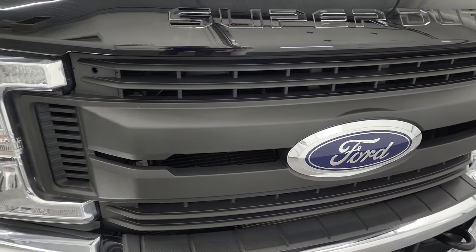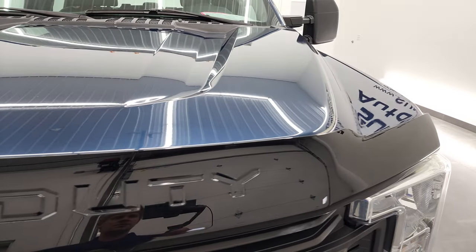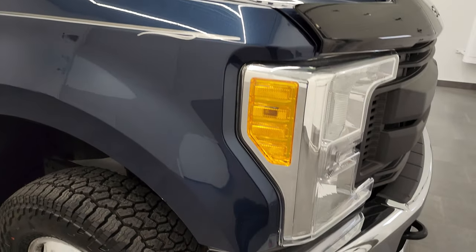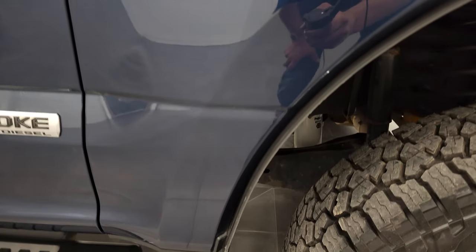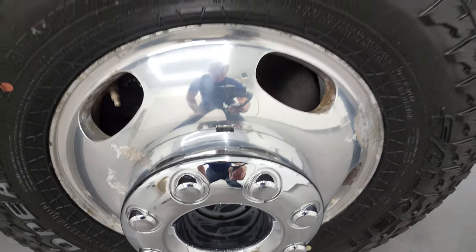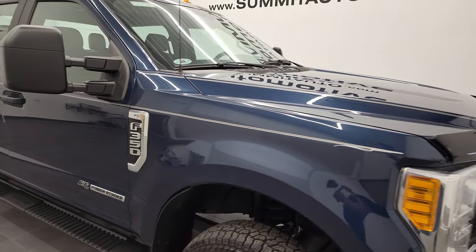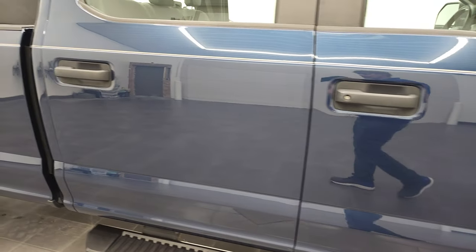The grille is in nice condition and the Ford logo looks pretty good too. It has a nice bug shield on this truck. The hood is in nice condition — didn't see any dents or dings. Passenger's side front fender looks really good. The passenger's side front rim is about the same condition as the driver's side, just a little bit of corrosion and oxidization on the aluminum. Take note of how clean the body is and how reflective and mirror-like that paint is.